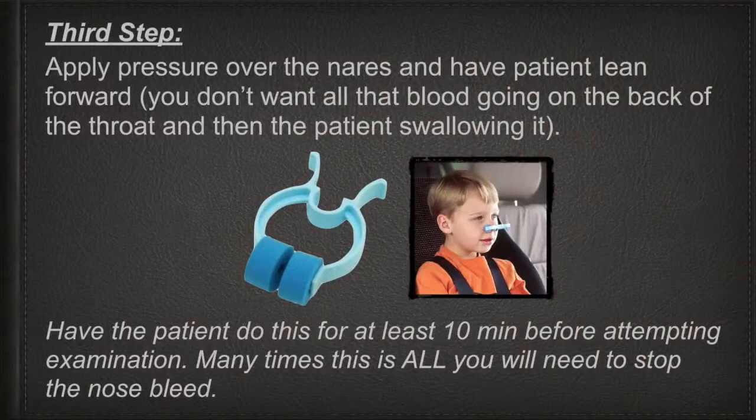Third step: apply pressure over the nares and have the patient lean forward. You don't want all the blood going to the back of the throat — the patient will swallow it, become nauseous, or start vomiting. Have the patient do this for at least 10 minutes before even attempting to examine them. Many times this is all you need to stop a nosebleed. As you can see in this picture, this is a nasal clip so the patient doesn't have to hold their nose manually.